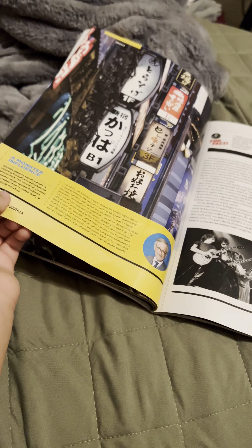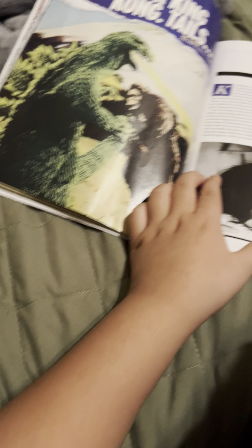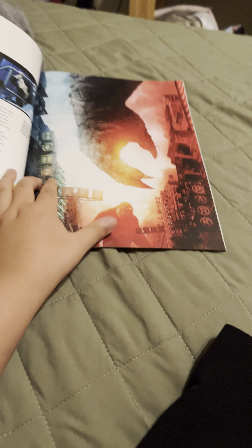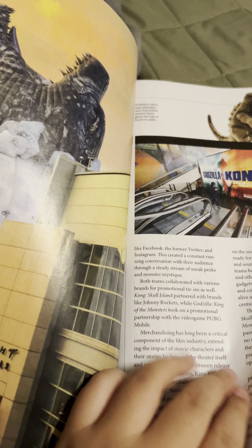Godzilla, Japan, Godzilla versus Kong — Kong versus Godzilla, Godzilla versus Kong, and multiple more Godzilla versus Kong pages, and then that.